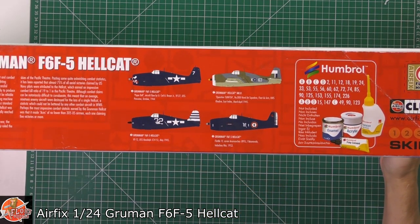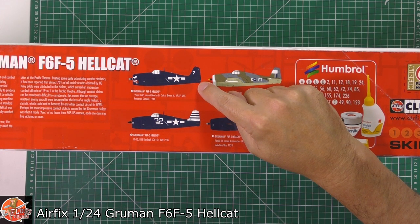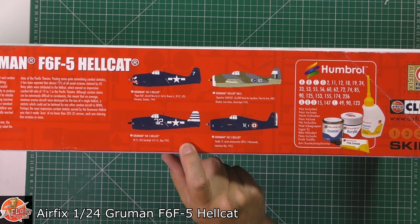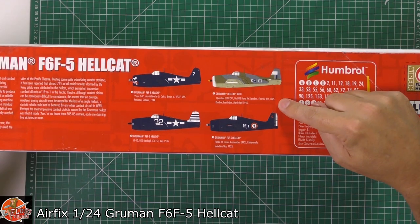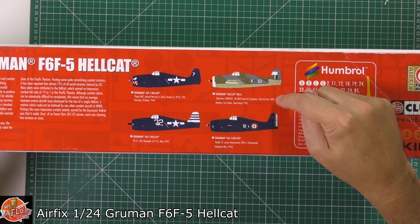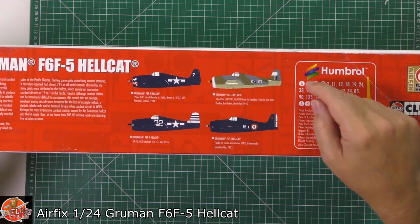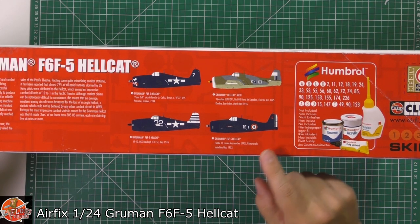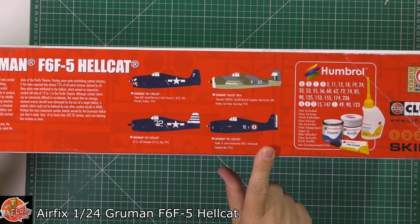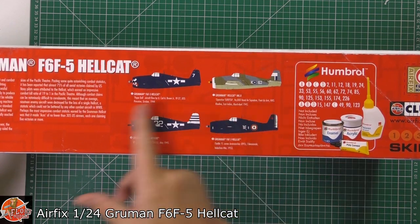We've got the marking options shown on the box. First is 'Paper Doll' - probably the best known, done to death by other manufacturers - from the USS Princeton in October 1944. Then another one from 1945 off the Randolph, CV-15. Then a UK one with Pacific markings - the white dot with blue circle for the East Indies area, off HMS Khedive, known as 'Sunfish.' And then a nice one I didn't realise - this is actually from the Indochina War of 1953 with French markings for Flotilla 1F. So a post-war option as well.